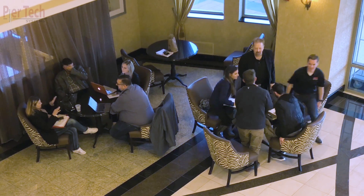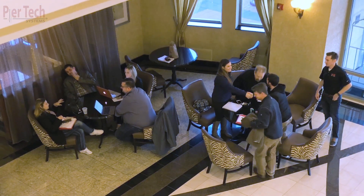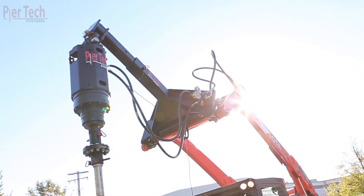With relationships built daily, quick deliveries, free training, extensive inventory, and a 24-hour contact line, you'll receive the exceptional customer service you deserve. Peertech Systems — driven by innovation.